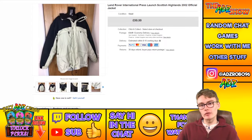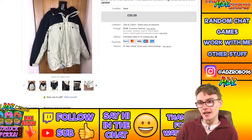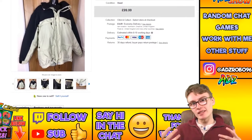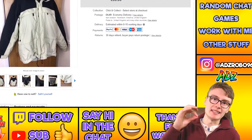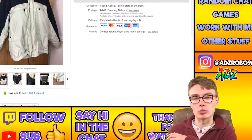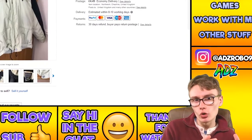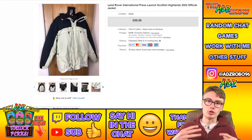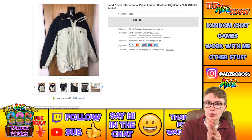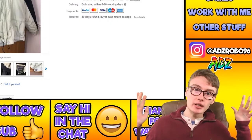Anyway, let's get on with the sales update — 10 items to share with you today. First off we've got this Land Rover International Press Launch Scottish Highlands 2002 official jacket. This is a very niche item because someone would have to be looking for the specific 2002 Highlands one. I would imagine a big collector of Land Rover stuff would have wanted this specifically, or maybe someone just wants a Land Rover jacket.